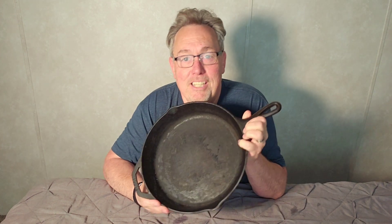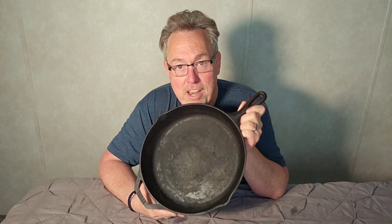If you're cooking meat on a stove, you need a cast iron skillet. There is nothing better to cook a steak in. And once you get these things seasoned, it's better than any non-stick pan you've ever had.